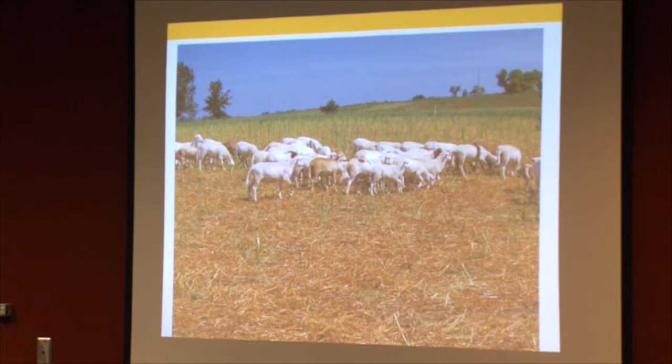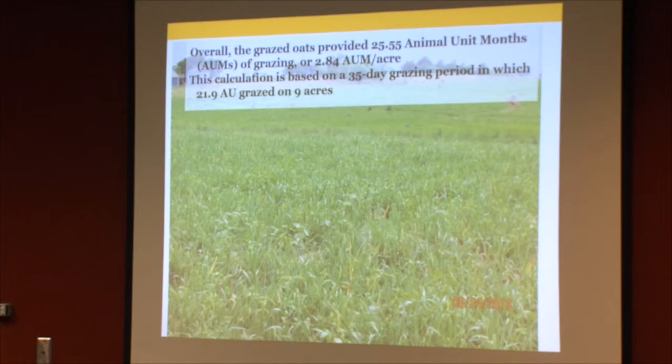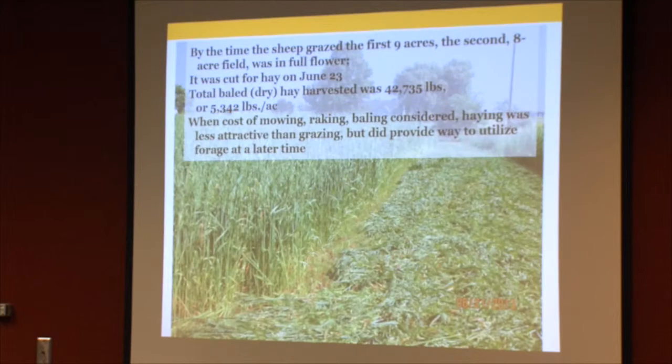On July 1st, the animals are basically on their last day in the pasture. We then utilized some cows to clean up regrowth before trying to plant our summer annual crops. Overall, the nine acres grazed provided 25 animal unit months of grazing, or 2.84 animal unit months per acre. The other eight-acre field, by the time we finished grazing the first nine acres, was in full flower — in fact in the dough stage — so we went ahead and cut it for hay on June 23rd.